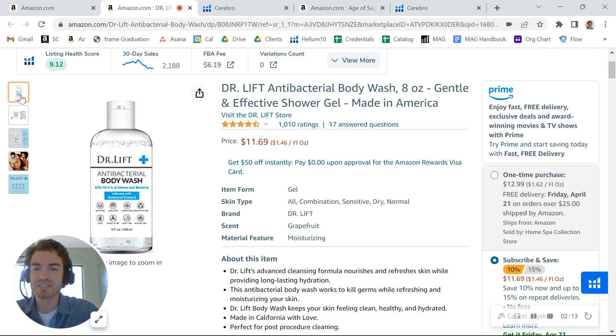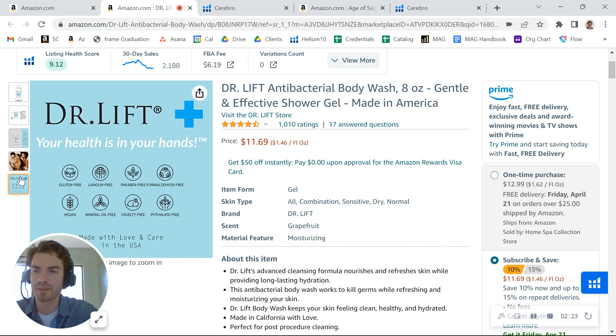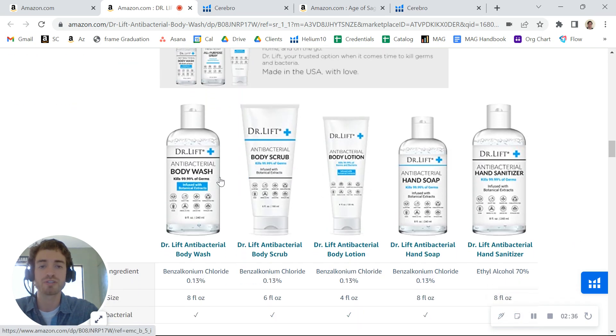I think your listing itself is pretty good. You've got over a thousand reviews, good ratings, and it's priced competitively. The thing I noticed though is that you only have four images here. You're allowed to have six images plus a video. And then also A+ content — you do have a little bit of A+ content, but it's pretty sparse as far as an A+ content section goes, so you can really add a lot more.